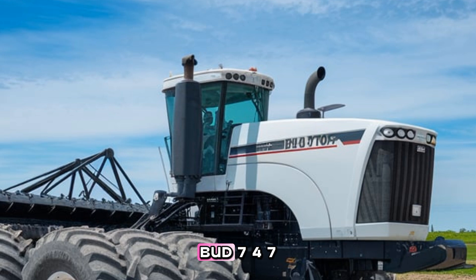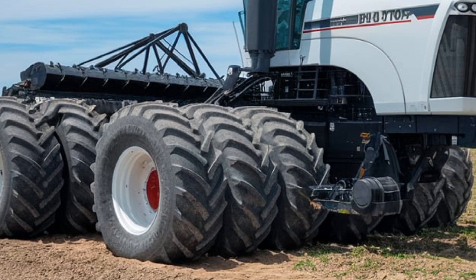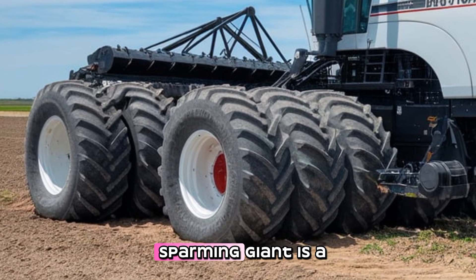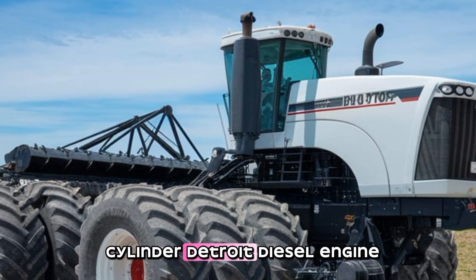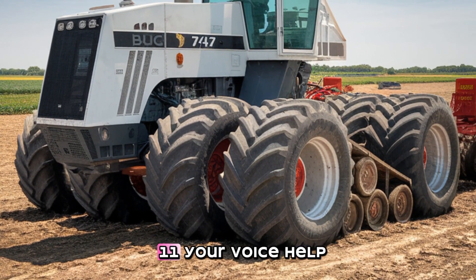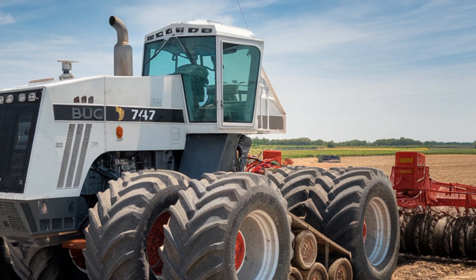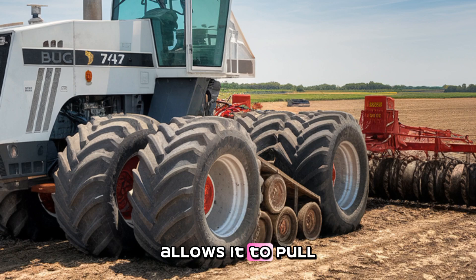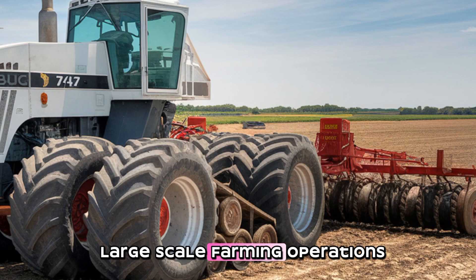First, let's talk about the Big Bud 747, often called the world's largest tractor. Built in 1977, this farming giant is a true legend. Powered by a 16-cylinder Detroit diesel engine, the Big Bud produces an astonishing 1100 horsepower and weighs over 45,000 pounds. Its massive size allows it to pull an 80-foot-wide cultivator, making it perfect for large-scale farming operations.